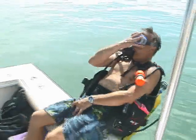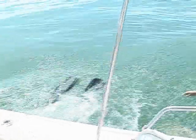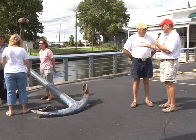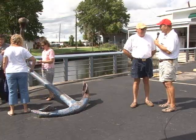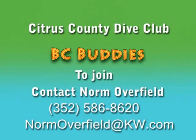More like six feet of visibility, I think. So we'll be doing some more of that, and if we come up with something it may prove interesting — hard to say. BC Buddies is a fun club. If somebody wants to get involved, the best thing to do would be to call or email me. My phone number is 586-8620 and my email is normoverfield at kw.com. We meet on the first Tuesday of each month at 7 o'clock in the evening at the Keller Williams office out in Lecanto.